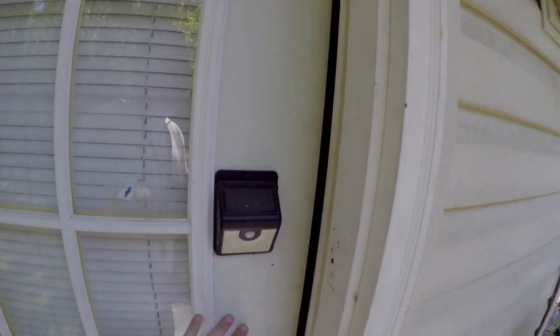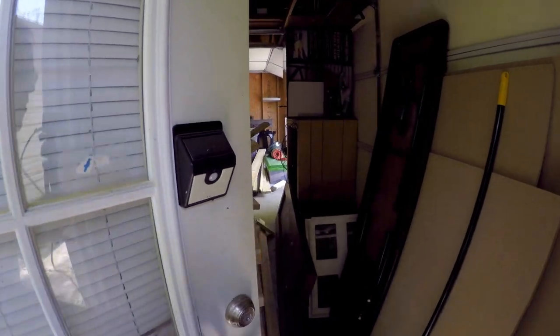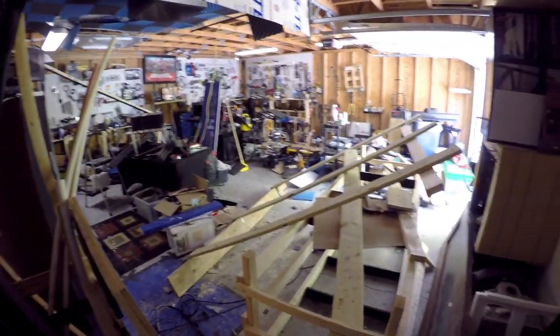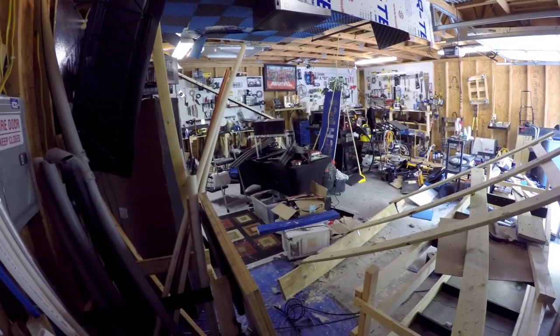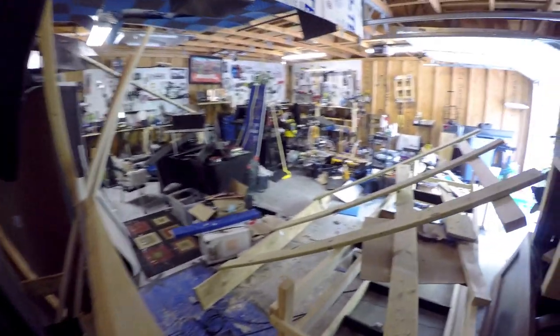Y'all are going to be amazed - it is a mess. Got the light on, here we go. Look at this mess. Boom - the studio is gone. There's nothing left except for all of this. I still have to continue to take these apart.